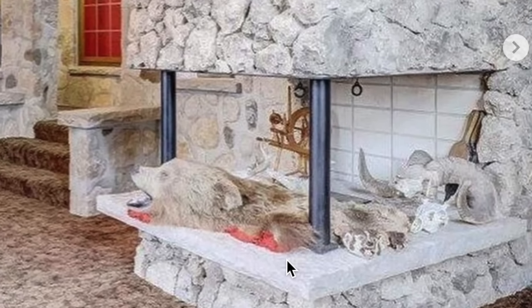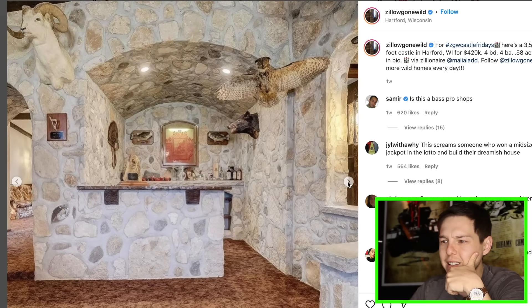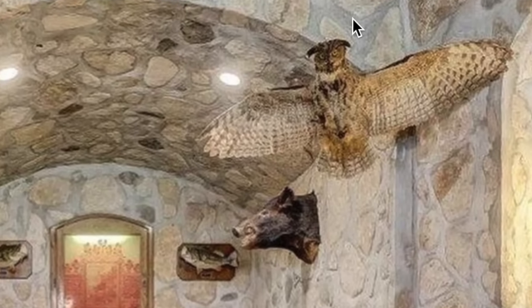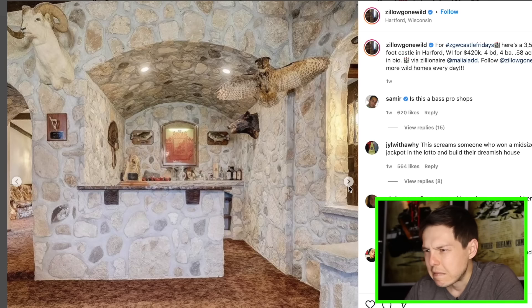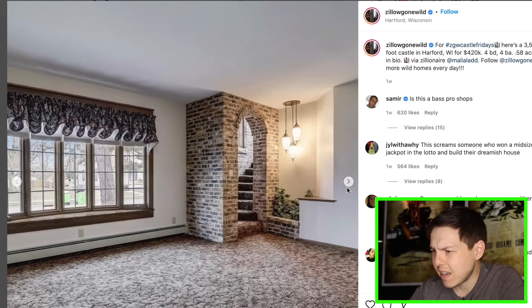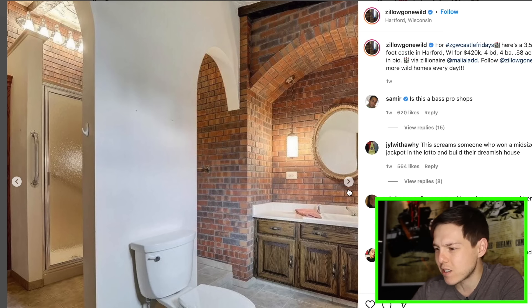Instead of a fireplace, you just put animals in there. It looks like they just went overboard with the hunting a little bit. I'm not really a fan of hunting, but all right, it's not bad. I'm not a huge fan of the brick, but what do you expect when you go up to this house? You would expect a lot of brick, you would expect it to look like a castle that was built in the seventies. That could be worse.